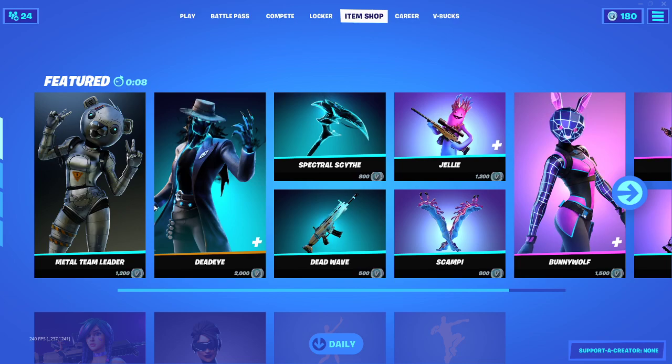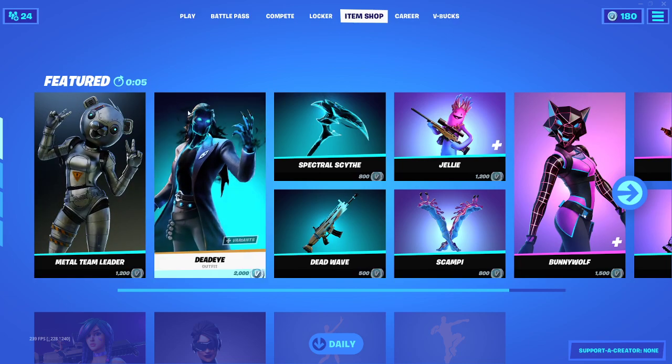And let's see what we have in the item shop tonight. Again, tonight is January 10th item shop, so let's see what we got.